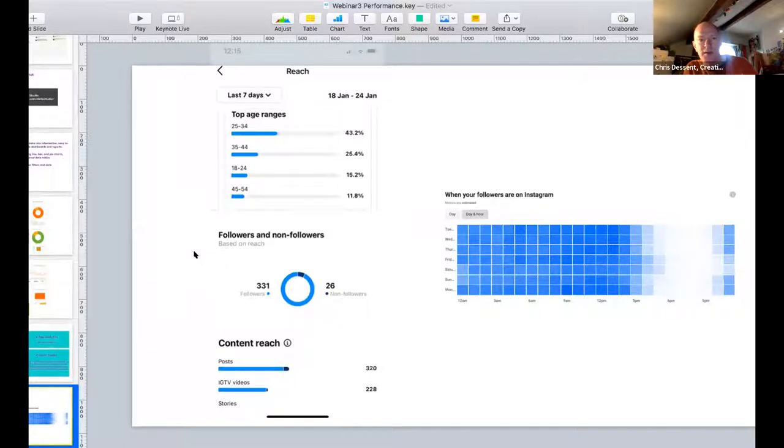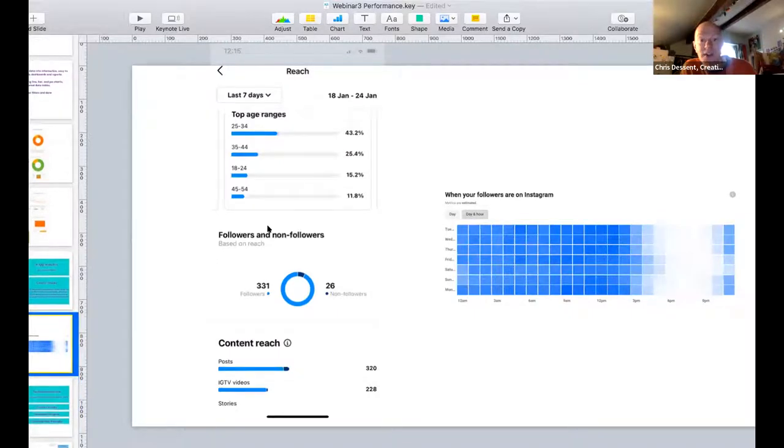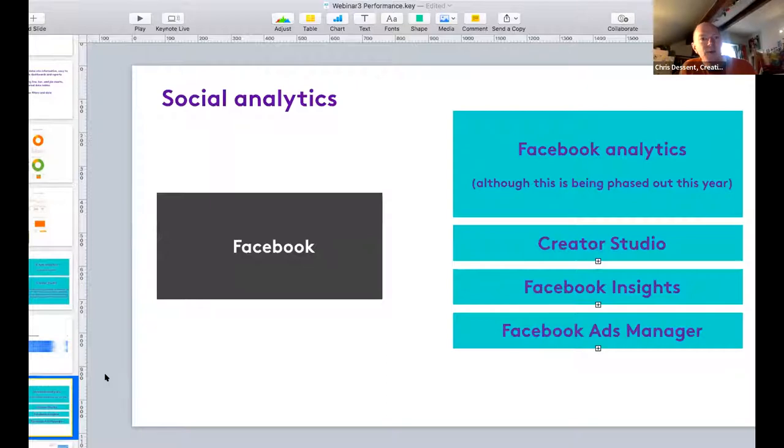Instagram analytics tells you which posts are most popular, what age people are who are engaging with them, whether they already follow you or are non-followers, what types of posts are connecting with your audience, and when your followers are on Instagram. When you post does have an impact on the success of your campaign - that diagram showing when people are and aren't on the platform helps you know when to activate certain things on social media.